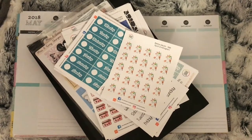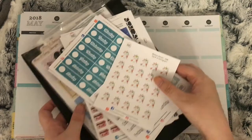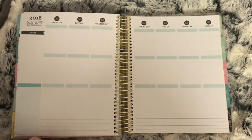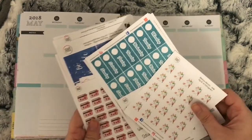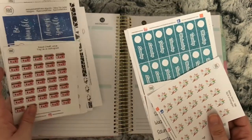Hi everybody, welcome to the first part of my May Etsy orders. I currently have four orders here and a PR package, so I will get into it. This is my Your World of Color order and PR package with some extras.